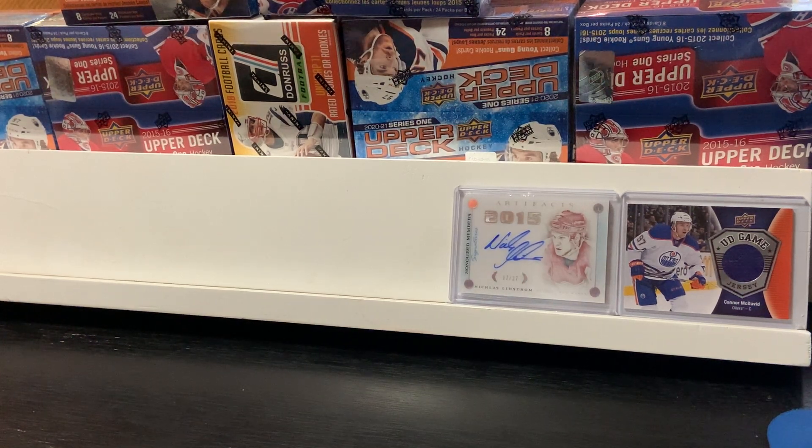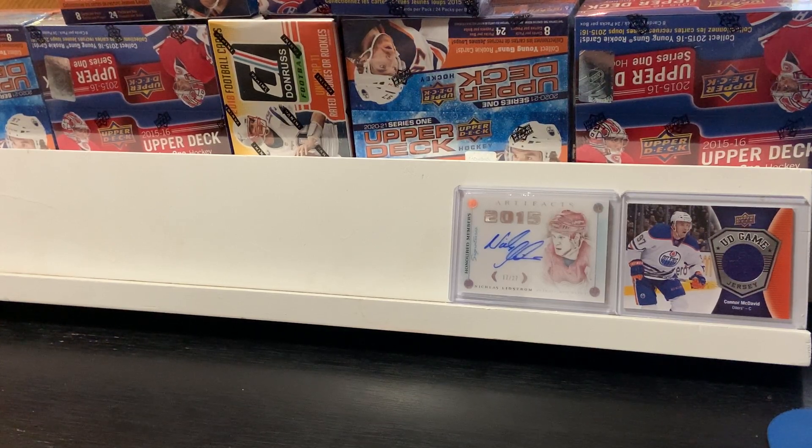Welcome back to another video. Today we are going to open another box — let's go with the 2015-16 Upper Deck Series 1. We're going to be hunting for the Connor McDavid rookie card. I've opened a few boxes of those previously and to no avail. So I've got three of them here that I'm going to be working on opening in the next few videos.